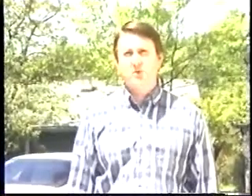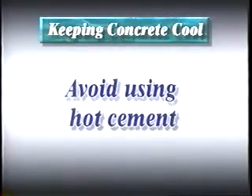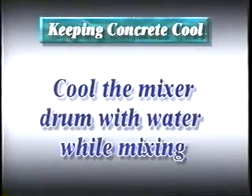However, here are several recommendations that can be used in lowering the concrete's temperature. Use cold water when batching. Avoid using hot cement. Cool the aggregates by spraying water on the stockpiles. Cool the mixer drum with water while mixing.